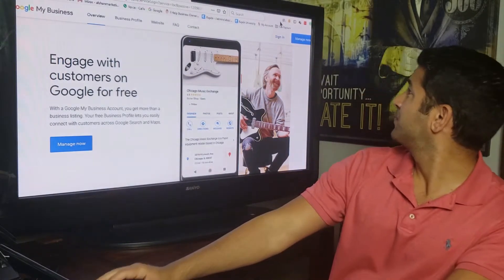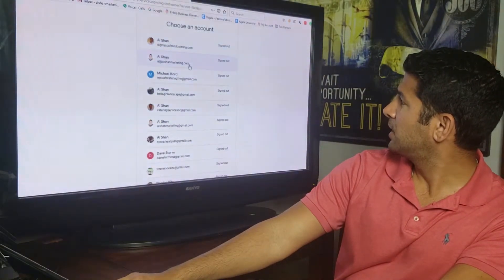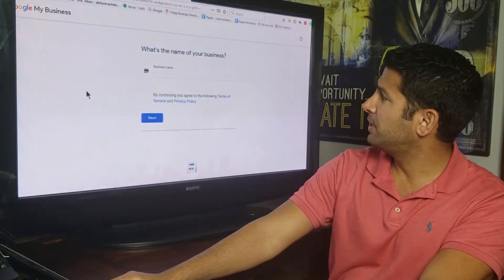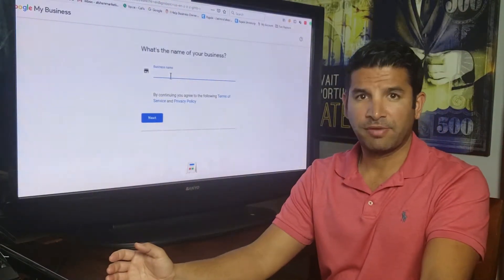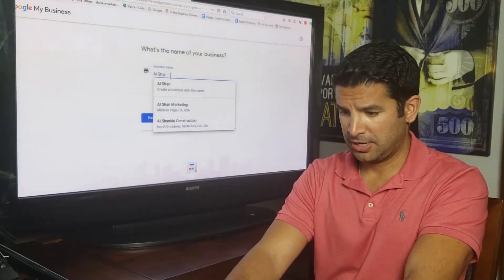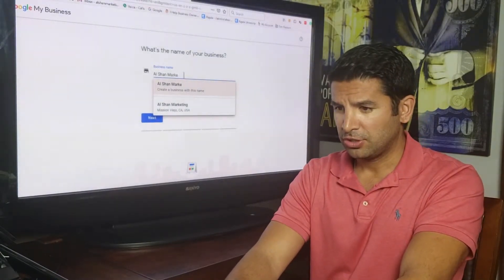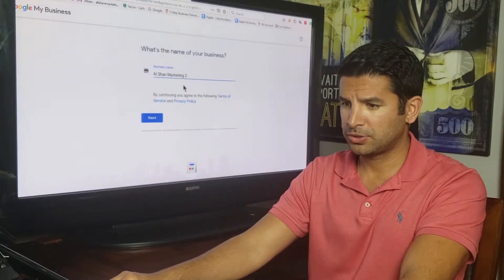Click sign in at the top. I'm going to use this email address because I don't have a Google Business page on it yet. You just put in your email address, click next, and you end up on the page that asks for the name of your business. Since my business is already claimed it shows up when I type it, so I'll type a variation so it won't show up and will allow me to continue.